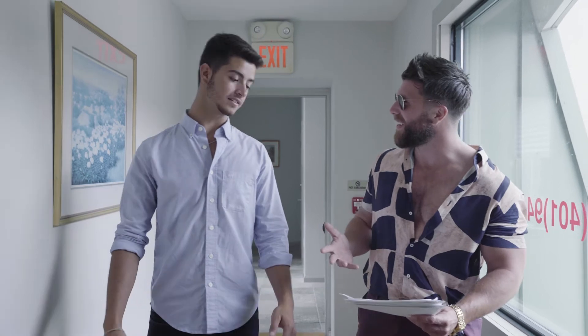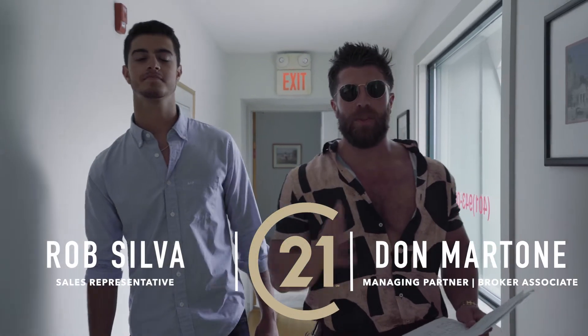Awesome listing Rob, fantastic deal. 800 Oaklawn Ave in Cranston — over 4,000 square feet of office retail leasable space available now.